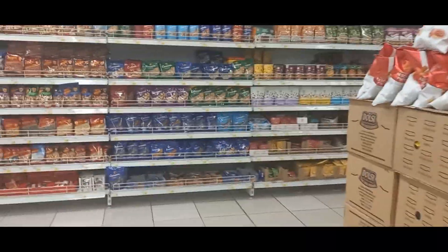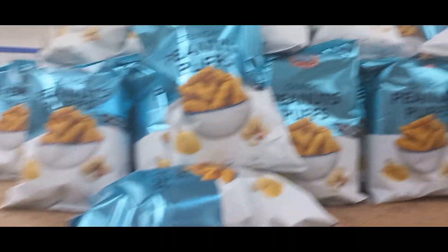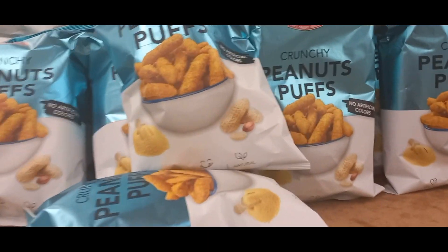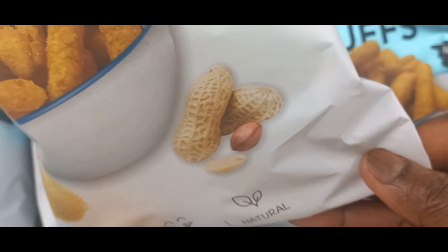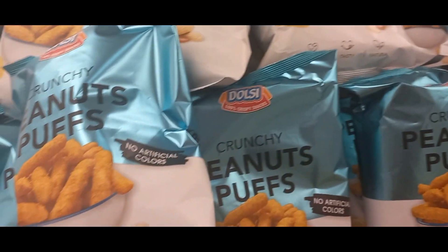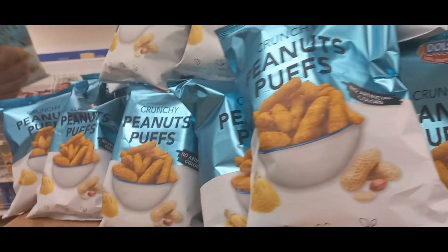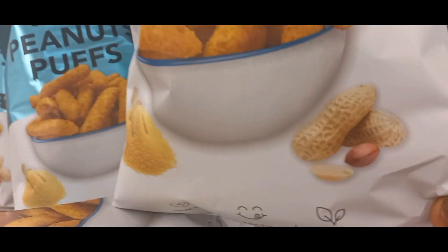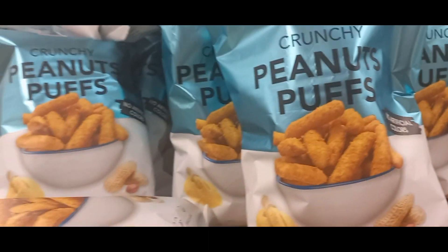This is the soft drink section, and this is the nuts section — all kinds of nuts, you can see mixed nuts. Okay, this is the section I'm looking for. Look at my favorites — something with peanuts, yeah. They have only one kind. No artificial color, they say. That's my favorite, guys.